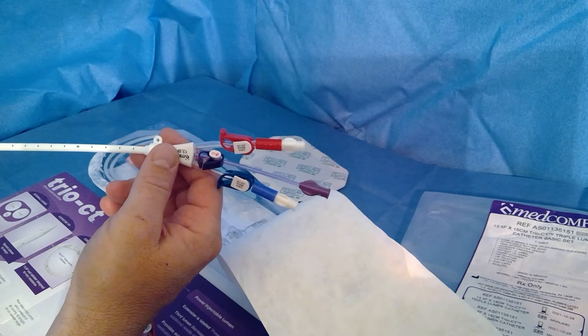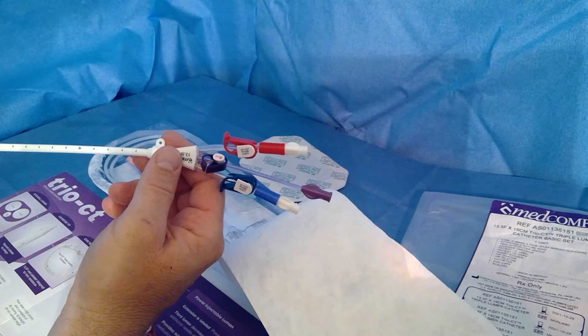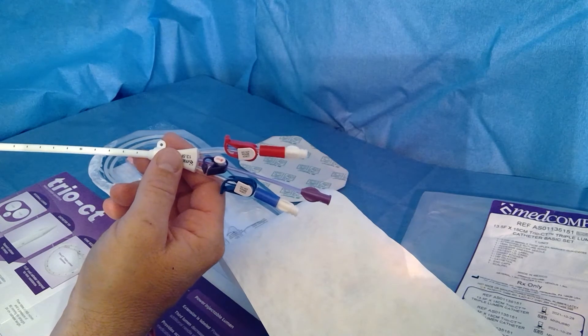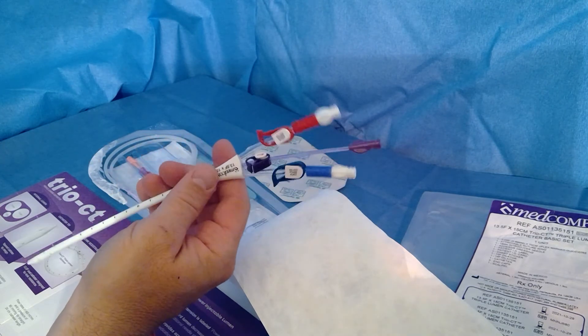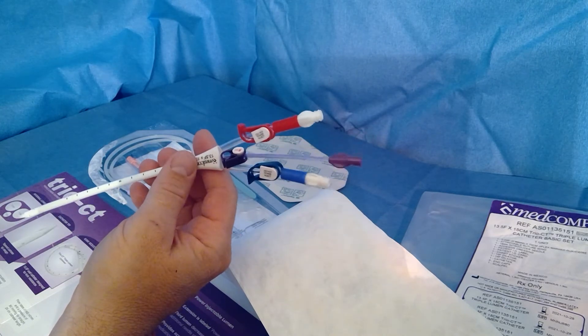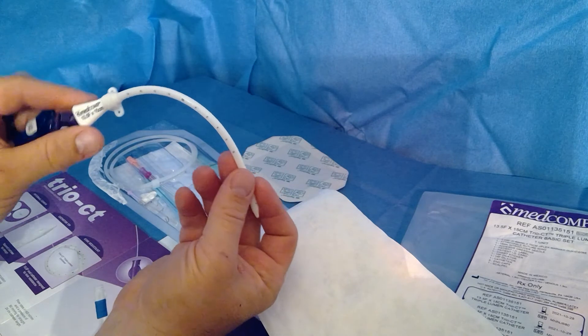From an infection control standpoint, it's much better to do one stick — you have one dressing to take care of, one catheter to take care of in that patient, versus two separate sticks, sometimes multiple sticks with two final access points. That's a lot of breaks in the skin, a lot more risk of infection. You've got two sites to change dressings on, whereas with a triple lumen temporary dialysis catheter such as the Trio CT, you have it all in one.